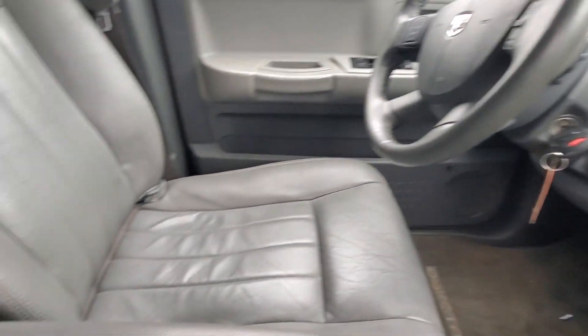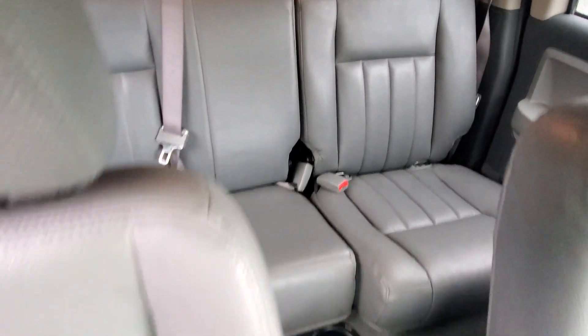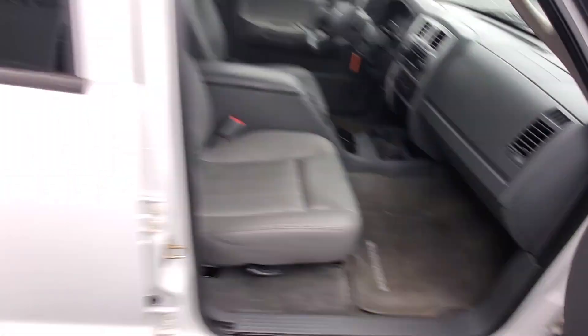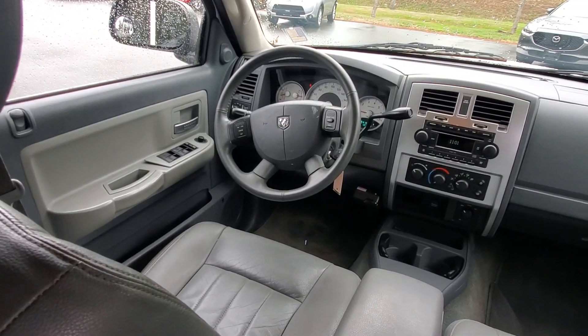It's got the five-speed automatic transmission with the column shifter. Check out the condition of the driver's seat — it's in such nice shape, and the back seats are also great. I'm going to jump into the back seat to tell you what this crew cab is like. Getting in and out is like a little SUV — nice ride height, good ground clearance, comfortable in the back seat, good visibility for the driver with these big tall windows. No bad odors, no doggy or smoker smells.